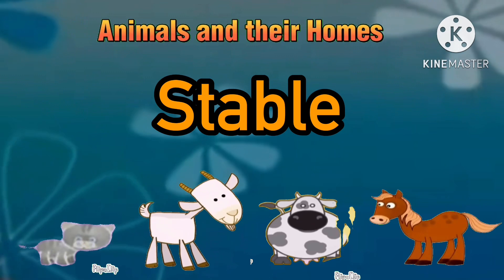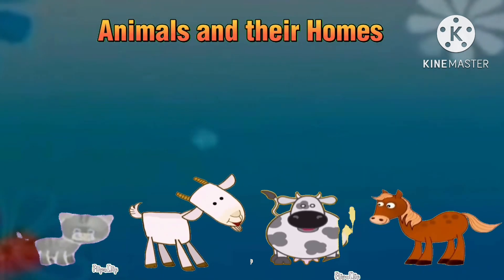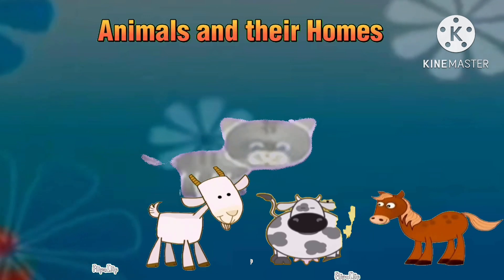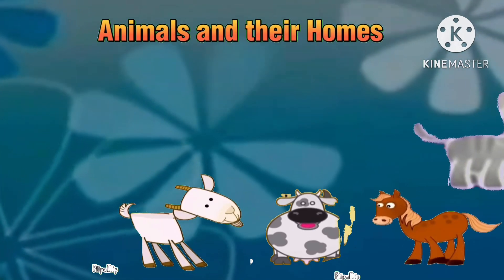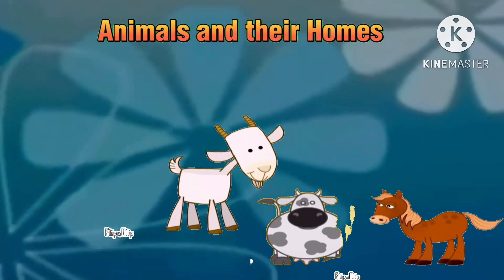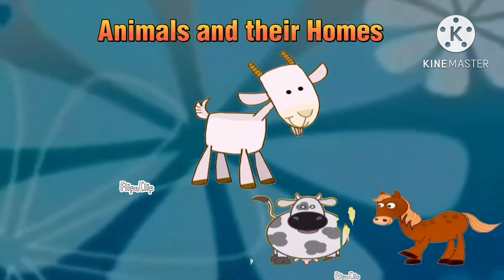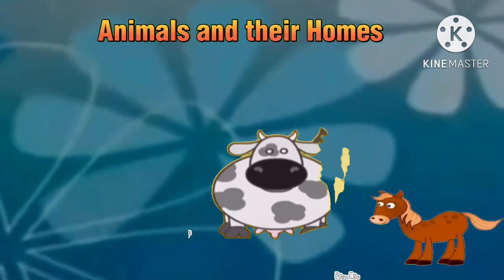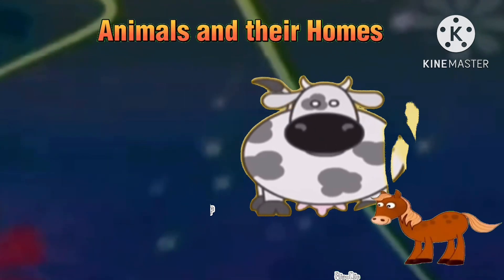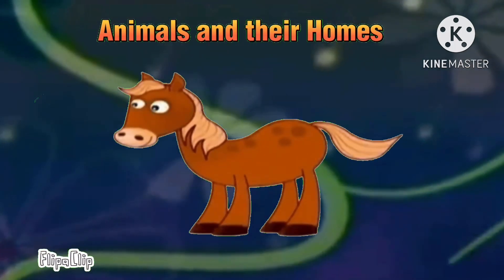Now let's identify the correct habitat for the stable. Is it the cat? No. Or is it the goat? No. Is it the cow? No. Or is it the horse? You are right, it is the horse.